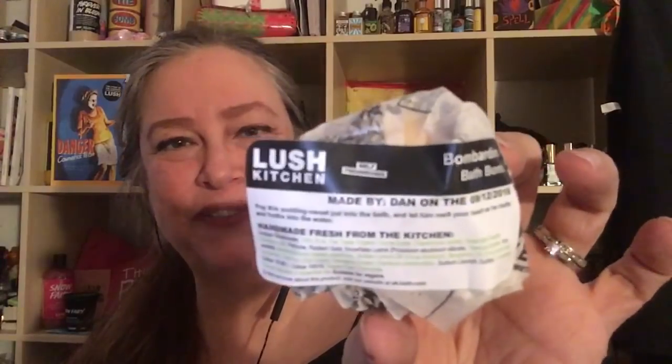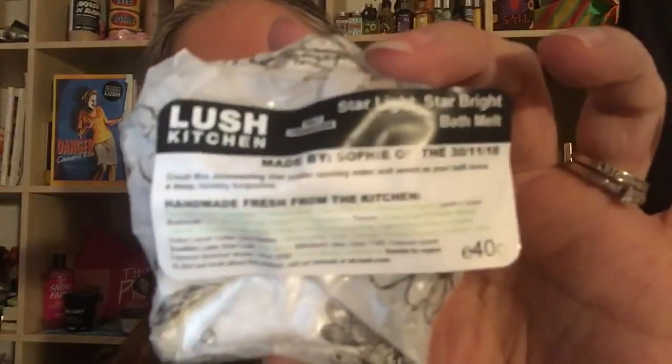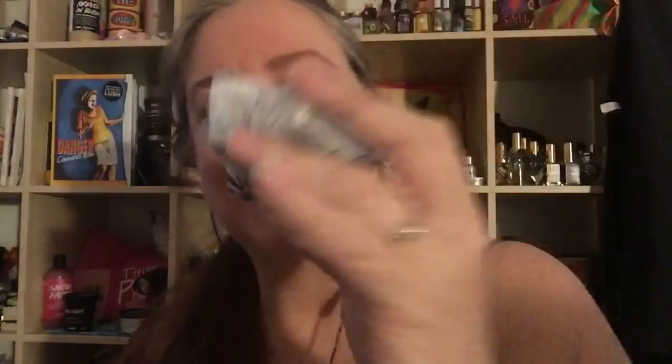Here is a Bombardino bath bomb — it smells so good. I have a demo and review video here on my YouTube of the Bombardino bath bomb if you want to see what this looks like in the tub. Starlight Star Bright bath melt — oh, you can smell it. I can smell that nice bright lime, that smells good.